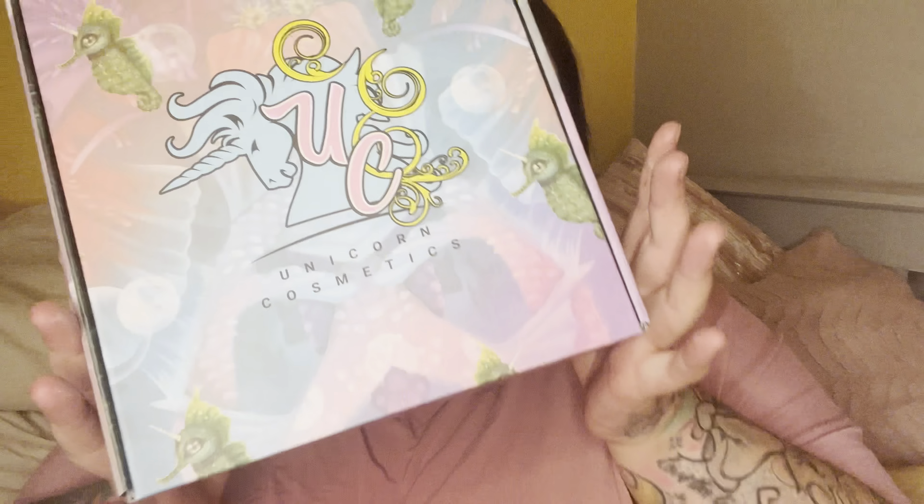Hi guys, welcome back to my channel. If you are new here, hi, I'm Cassie. Today I have a Unicorn Cosmetics TikTok shop haul for you guys. I've got two mystery boxes that I've bought — one I know what's in it, one I don't. Please remember to like, comment and subscribe, it really does help support my channel.